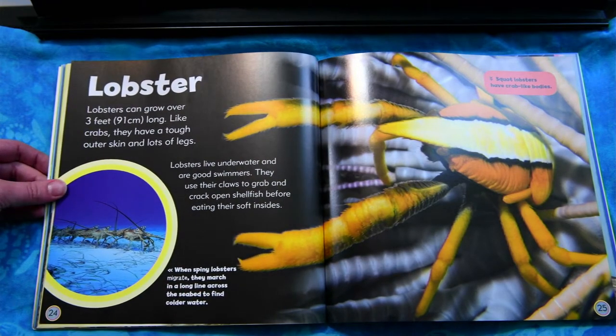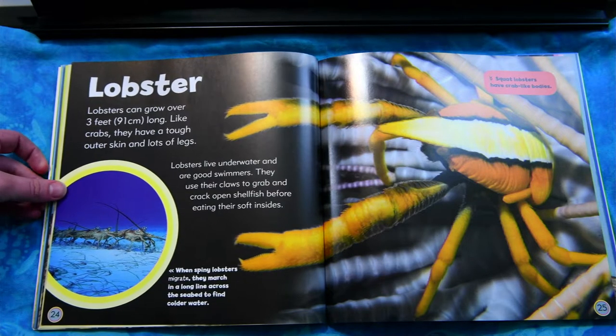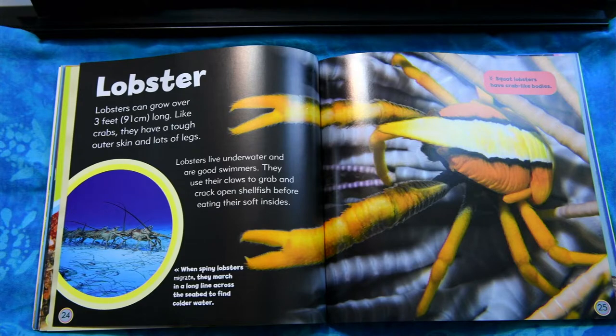Lobster. Lobsters can grow over three feet long. Like crabs, they have a tough outer skin and lots of legs. Lobsters live underwater and are good swimmers. They use their claws to grab and crack open shellfish before eating their soft insides.